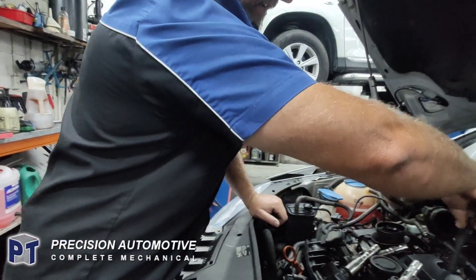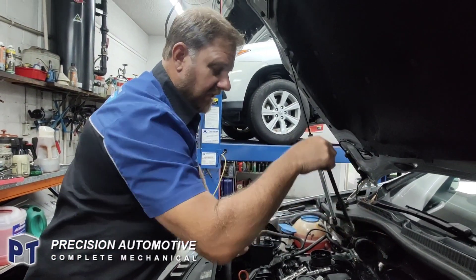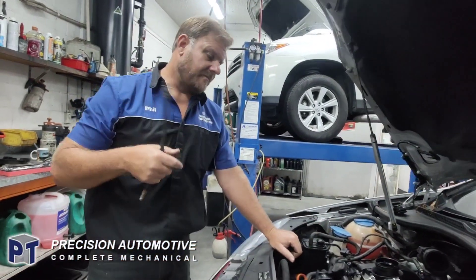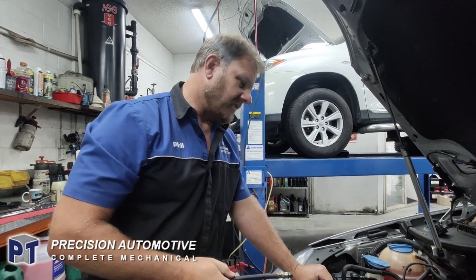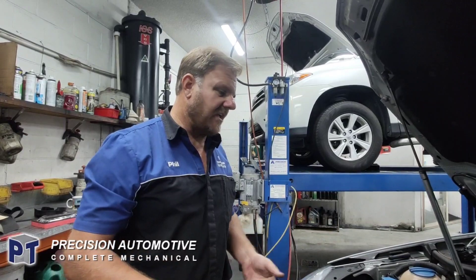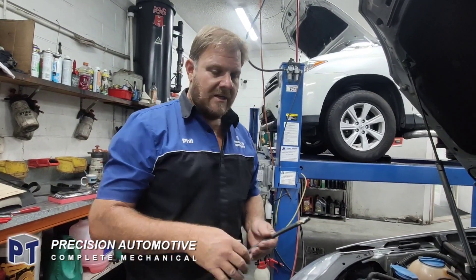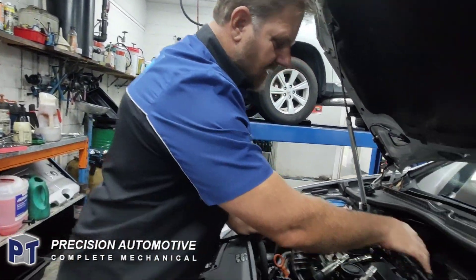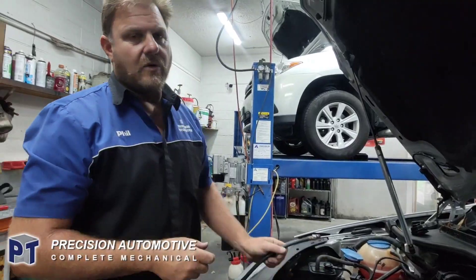That unfortunately is going to be his oil consumption — not the leak, it's going to be the engine that's burning it. Anyway, just thought I'd quickly show you — you've got to do a bit of diagnosis before you can give an assumption to the customer and tell him both issues. Because the others — number four that we did, and one and two — were the same as number four. Number three is the issue.